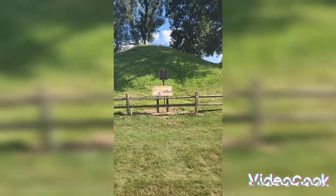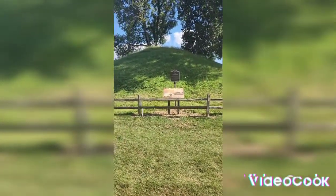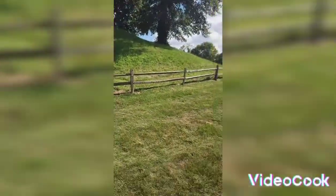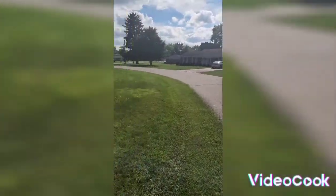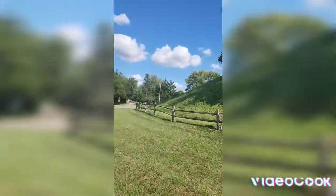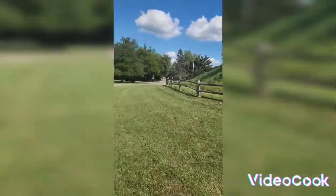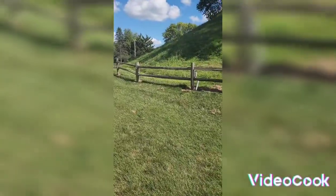It's the Indian Burial Mound. You see it? It's right in the middle of town. You've got to drive around it. Most town squares have like circles and stuff like that — this one has an Indian Mound.